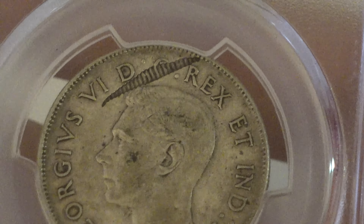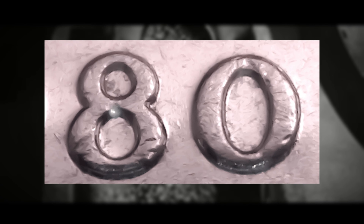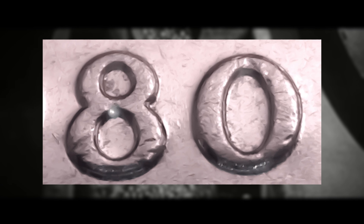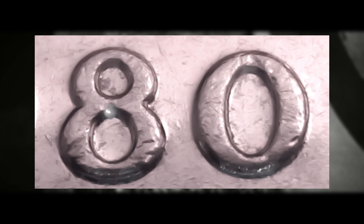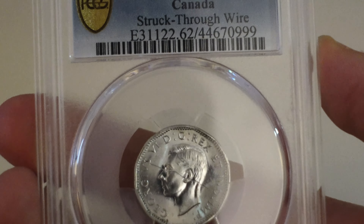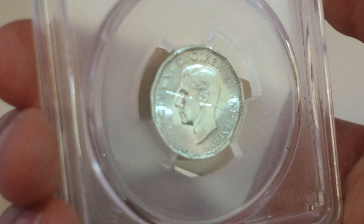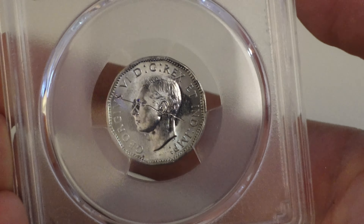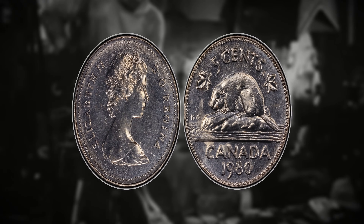Planchet errors: off-center strikes and major planchet errors can increase a coin's value, but it often depends on the specific error's visibility and the impact on the design. Off-center strikes and over strikes may also have numismatic value, especially if they result in visually appealing and unique patterns. And then probably one of the most common is machine doubling, especially amongst Canadian coins before the year 1990. Errors like machine doubling are much more common and will generally have lower values compared to other rare error types like double dies.